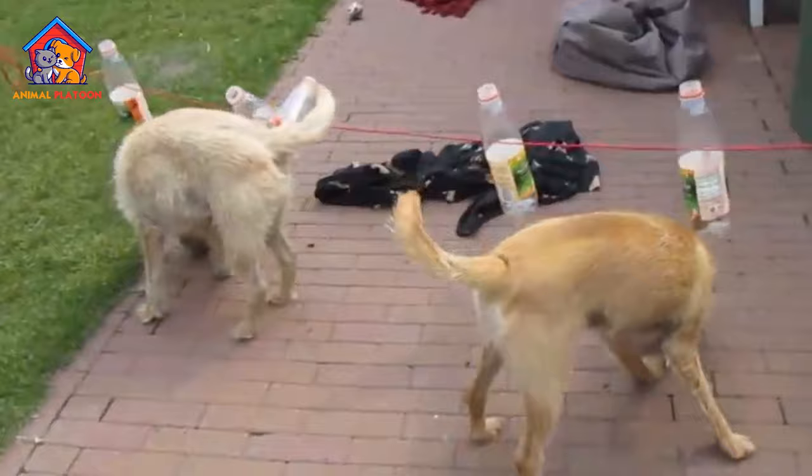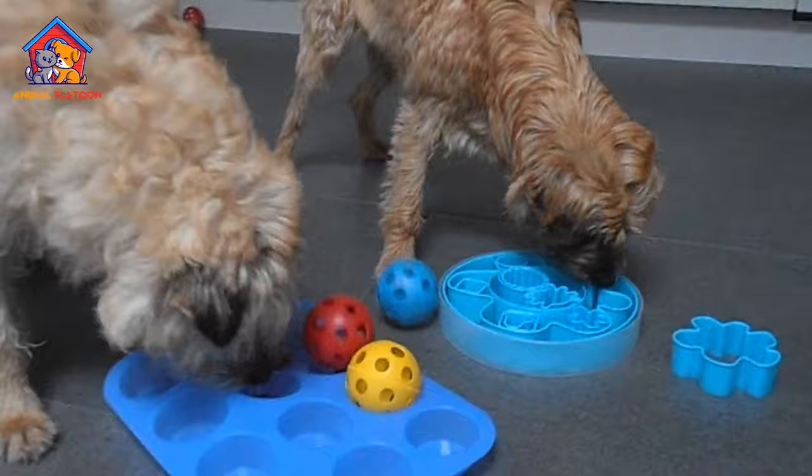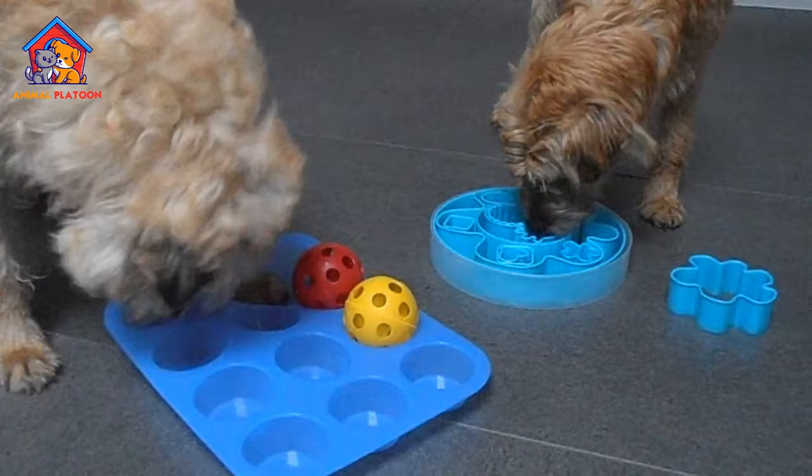Friendly and Charming Companion. The Dutch Smoushond is described as an easy-care, obedient house dog that makes for a friendly and charming companion. Its loving nature with those it knows can be a positive trait for families or individuals seeking a loyal and affectionate pet.